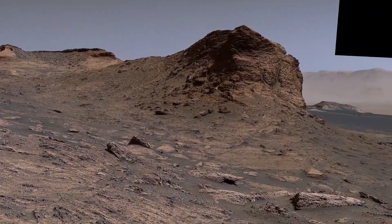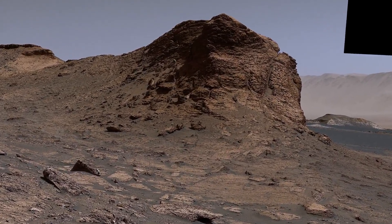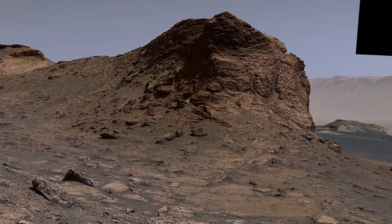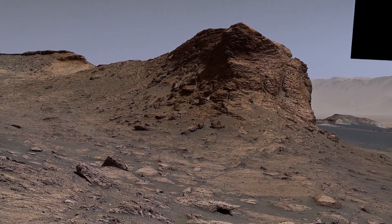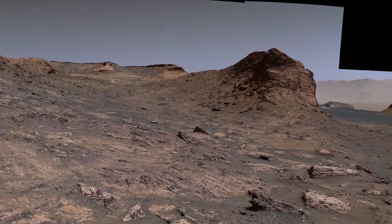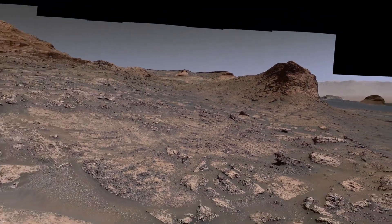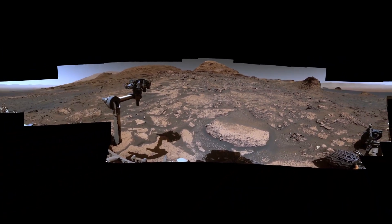This nearby hill is huge — it's about the size of a four-story building. This changing terrain is more than just fun to look at. It can teach us how Mars lost its water over time. How long did conditions that were favorable to life last? We're looking forward to finding out.